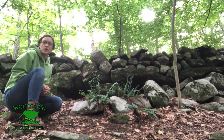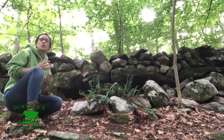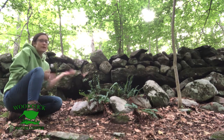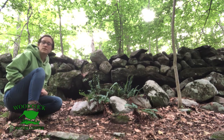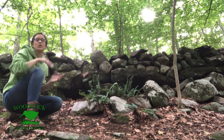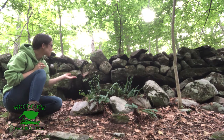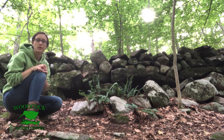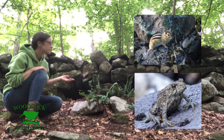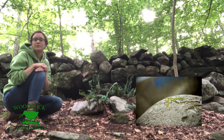These stone walls are no longer surrounded by farmland — the forest has taken back over. Over time we started to build cities, farmers left their fields to go work in the cities, plants started to grow up, seeds blew in, trees started to grow, and the forest has taken over the farmland. Now stone walls are very important to the forest ecosystem: animals will use them for shelter, to hibernate, or to find food.